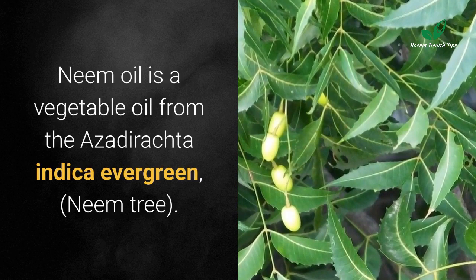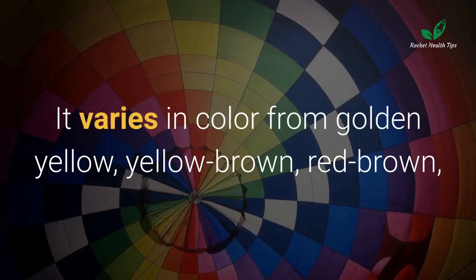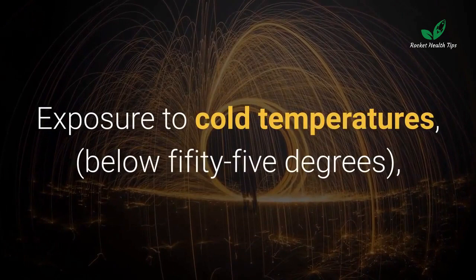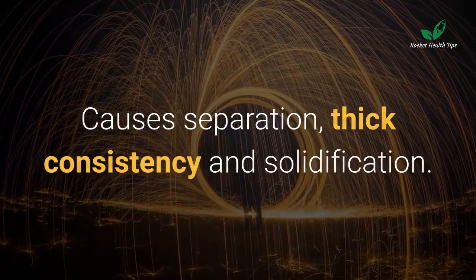Neem oil is a vegetable oil from the Azadirachta indica evergreen neem tree. It has a strong mixed aroma of garlic and peanut butter. It varies in color from golden yellow, yellow-brown, red-brown, dark brown, and green-brown to bright red. At room temperature it remains a liquid; exposure to cold temperatures below 55 degrees causes separation, thick consistency, and solidification.